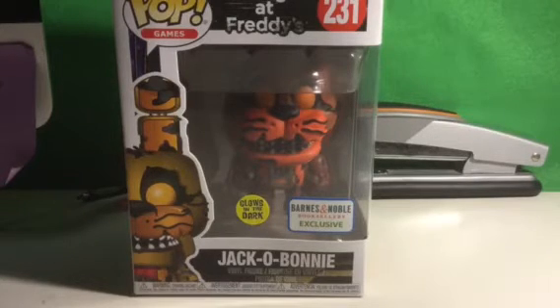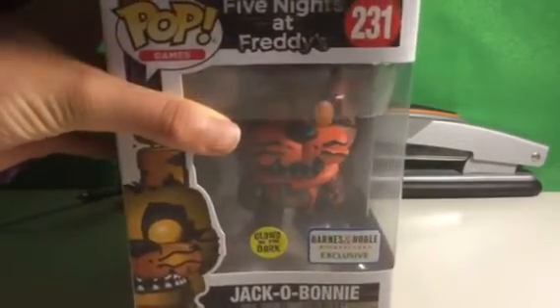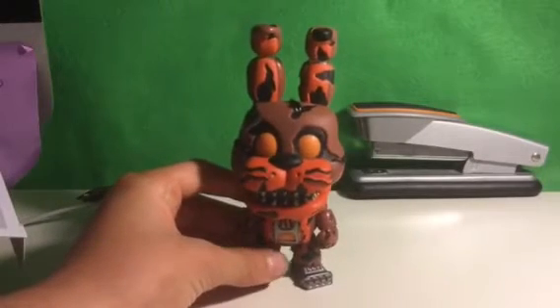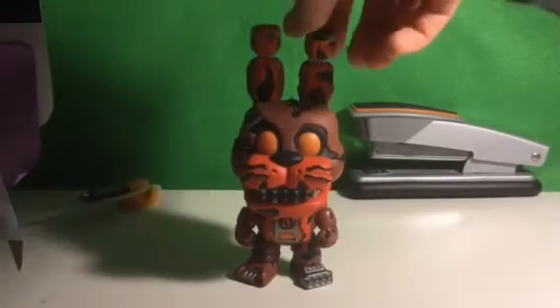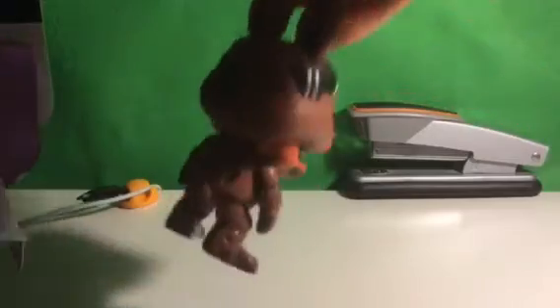But it's really cool. So let's open up this pop figure. Be careful with the toy. Here it is — the Jacko Bonnie pop figure. This is really cool, I've been excited for this one. I kind of like the colors that they did. It looks really cool and it has a tail.